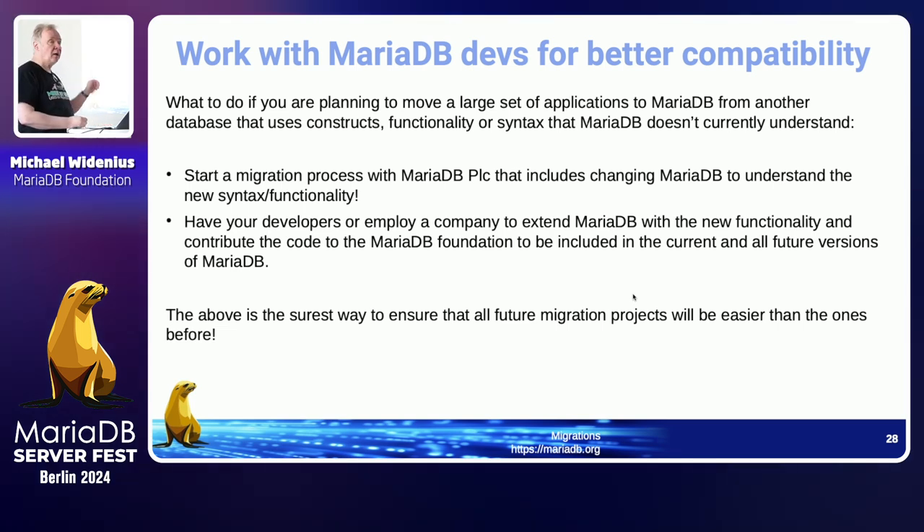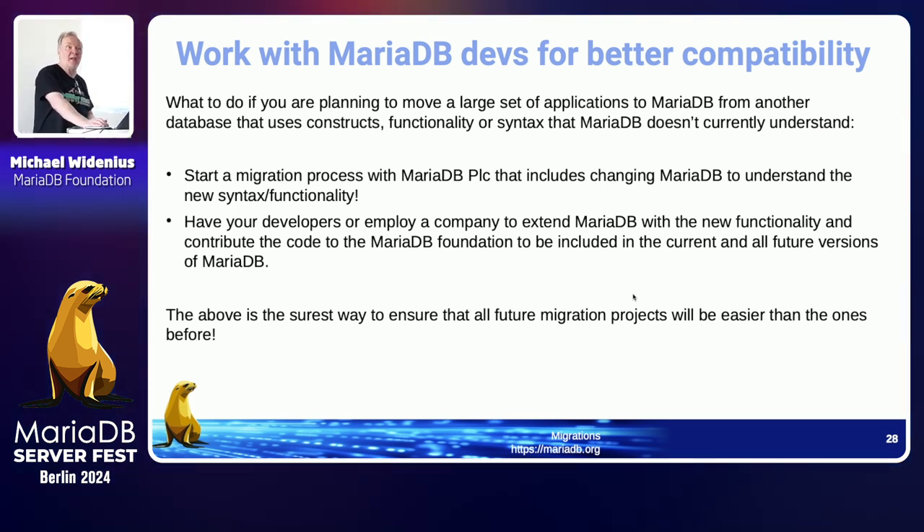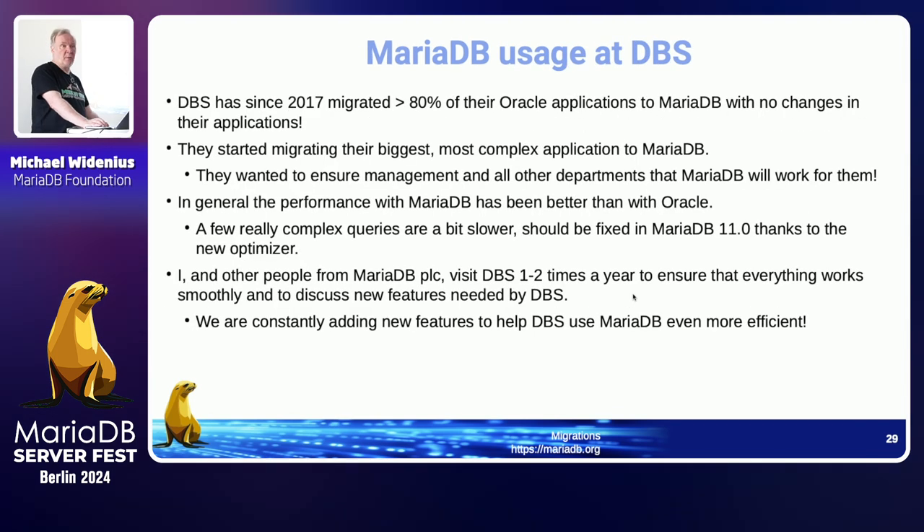If you happen to have a big Oracle database or SQL Server database that you want to replace with something open source, cheaper, and faster — because you can run it on better hardware with less cost — work with us and we will try to do it so you don't have to change your applications. This makes the move to MariaDB much cheaper than any other open-source solution today. EnterpriseDB is doing this and doing a great job, but they are not open source. We are the only open-source alternative.